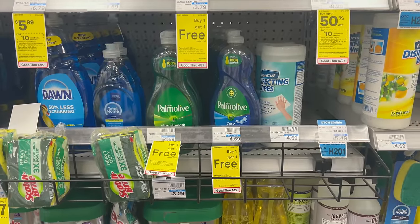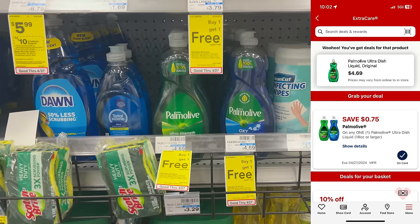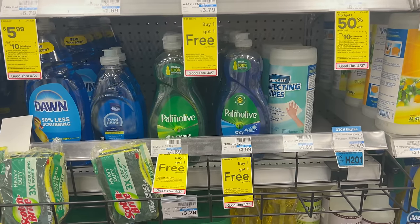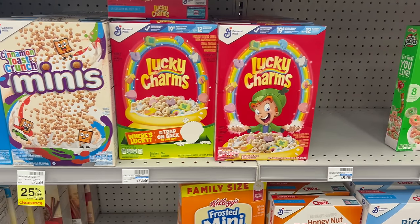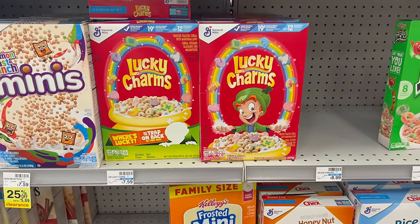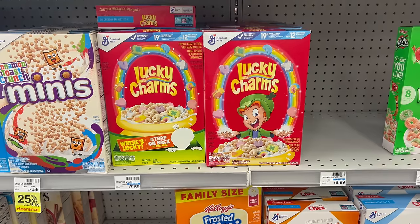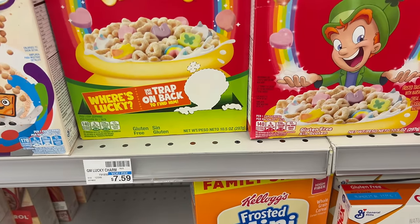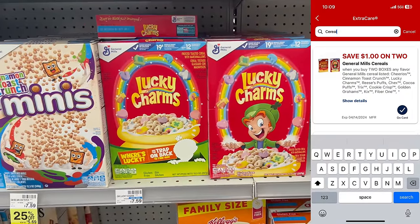There's also a decent deal on Palmolive — buy one get one free at $4.69 each, with a 75-cent off one digital coupon, making your final cost about $1.97 each. Compared to Walmart at $2.68 it's still a better deal. If you need cereal, this is the cheapest time to stock up. Select varieties including Cocoa Puffs and Lucky Charms are included — Lucky Charms are $1.99 each, regularly $7.59. Grab two and clip the $1 off two digital coupon, leaving you to pay just $2.98 for two boxes.